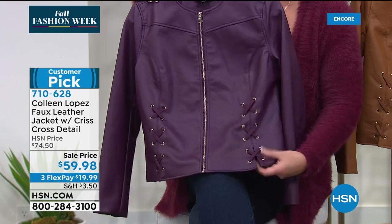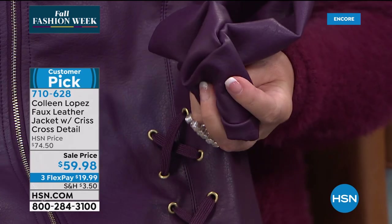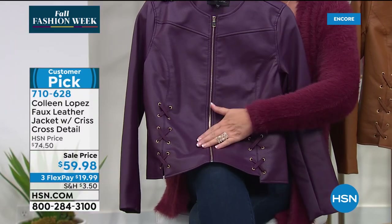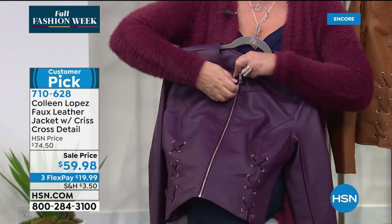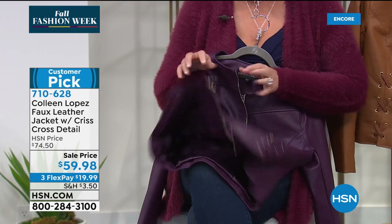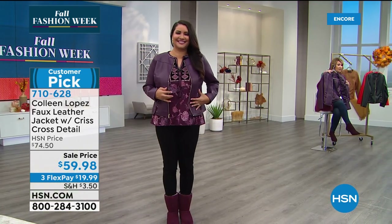It's a gorgeous jacket, beautiful fit, and quality faux leather that honestly looks like real lamb leather. It's so supple and soft. I love the lace-up detail, the zipper detail, the gorgeous colors. It has princess seams in the back. It's a fabulous buy — it's never been on sale before. It's the first time it's ever been marked down, and there are just a few of them left.